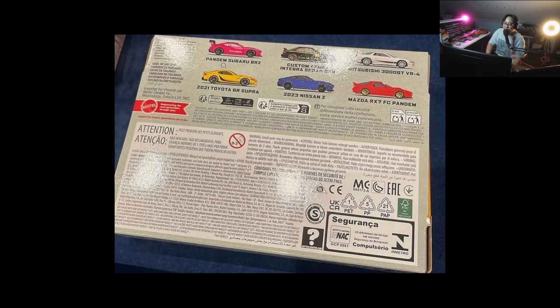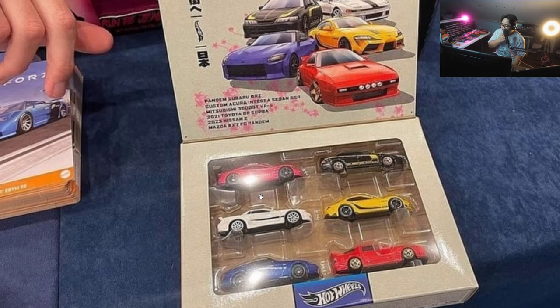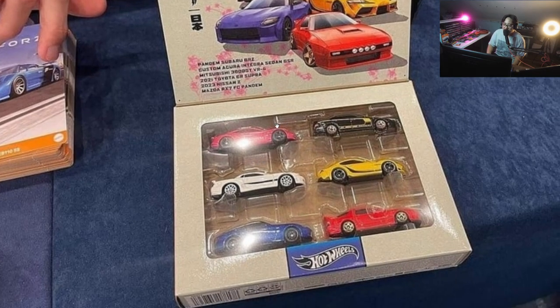I like the pink Pandem Subaru BRZ — so it's all pink for me in this episode! What are your favorite cars? Let me know in the comment section down below. Hope you enjoyed the show — this is Paul from the Daily Dose, thank you for watching, bye bye everyone, God bless.